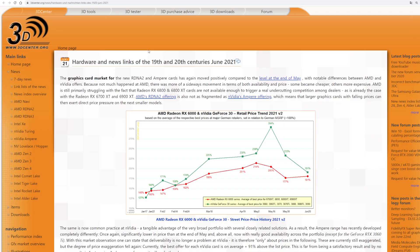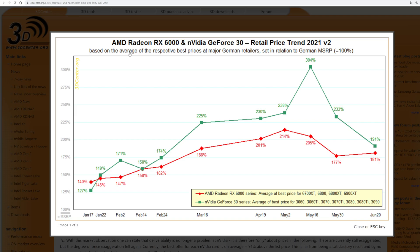This is based on the average of the respective best prices at major German retailers, set in relation to German MSRP. So 100% would mean the average best price is selling at German MSRP. The red line here is AMD — that's the average best price for all of their major 6000 series cards — and the green line is the GeForce 30 series average best price.